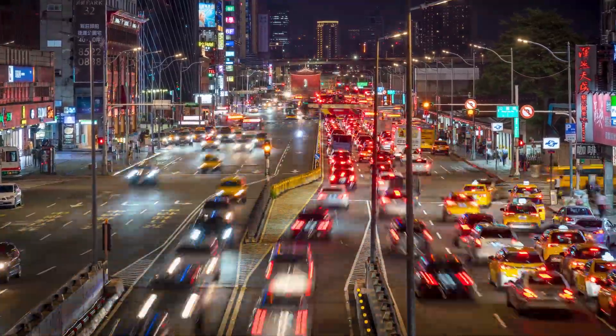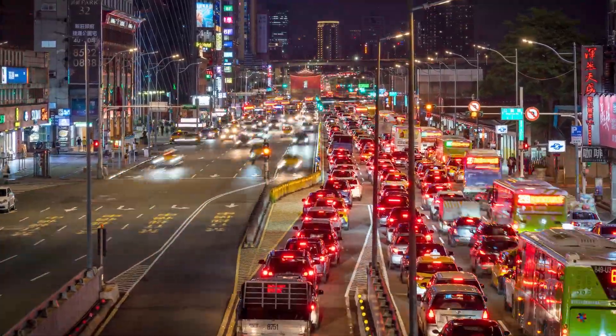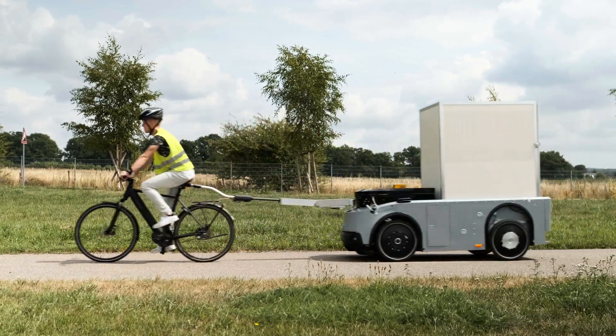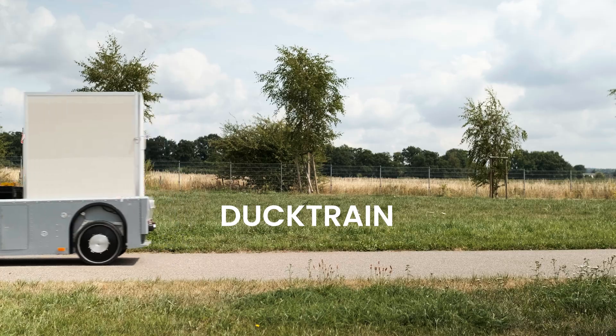E-commerce and the associated logistics have been growing continuously for the last 20 years. More and more often, city's road infrastructure cannot cope. Therefore, new concepts and technical solutions are required for the middle and last mile delivery.